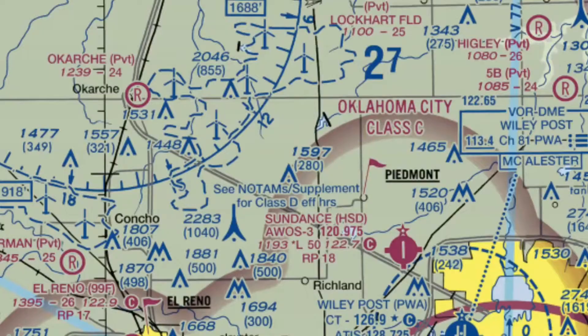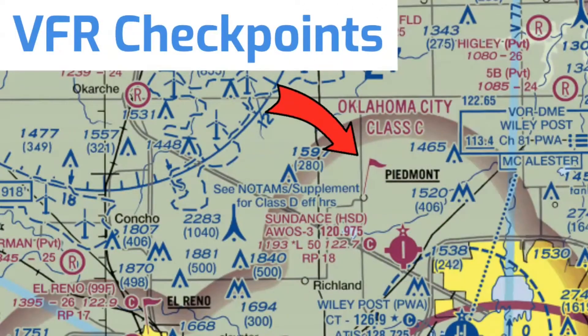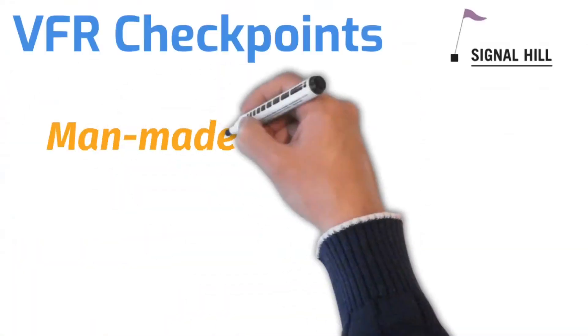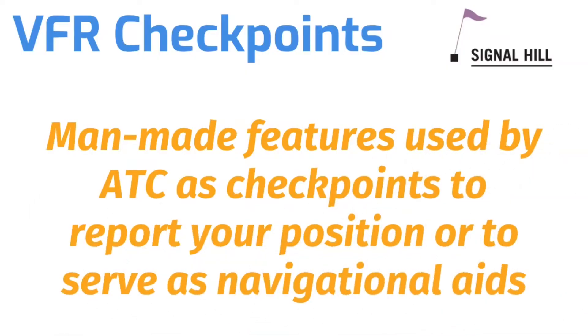When it comes to VFR navigation, one of the first symbols that comes to mind are these little red flags, and these are called VFR checkpoints. While these are not mandatory to use, these are man-made features that you can see from the air, used by ATC as checkpoints to report your position or as navigational aids. For example, take a look at this VFR checkpoint labeled Signal Hill — if I tell Air Traffic Control that I'm at 4,500 directly over Signal Hill, they'll know exactly where I'm at.